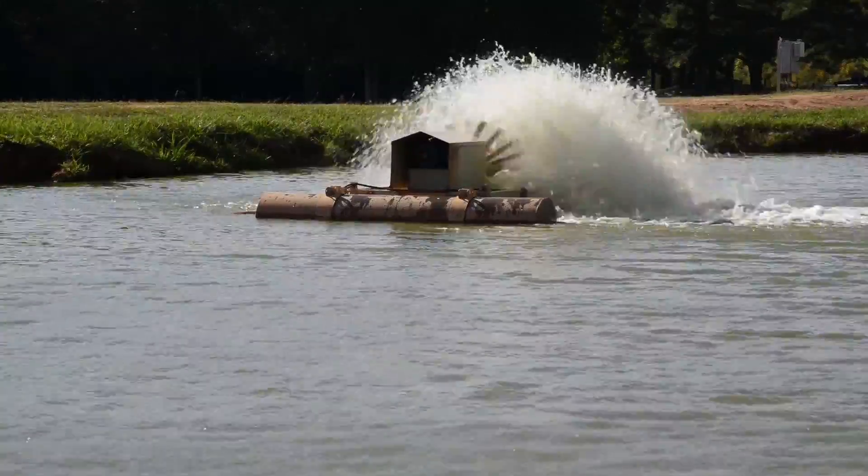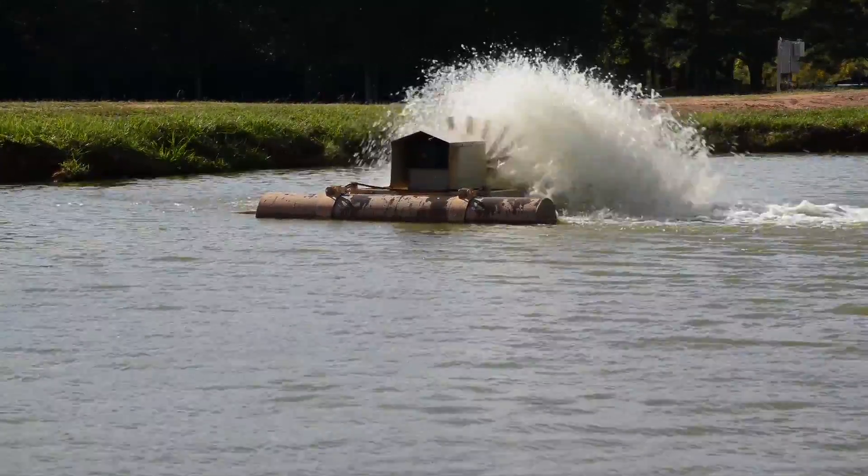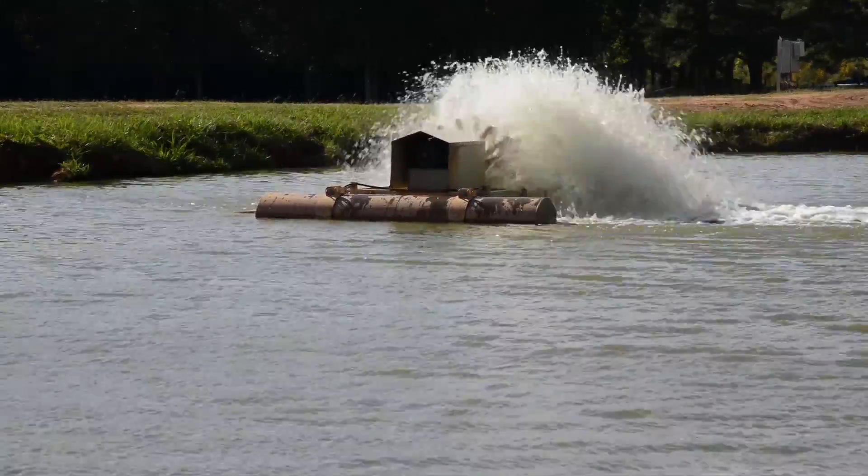There have been thousands of those things made since then, and they're about the only kind of aerator used in catfish farming. They're also used in some other types of aquaculture and also in some wastewater treatment.